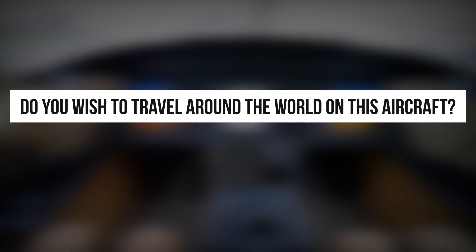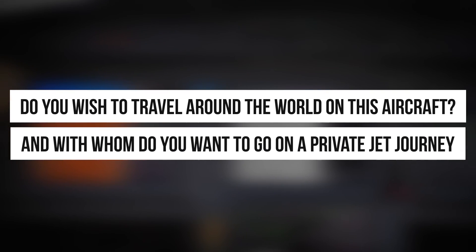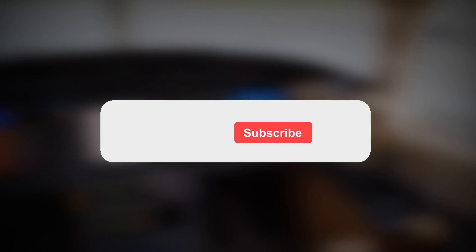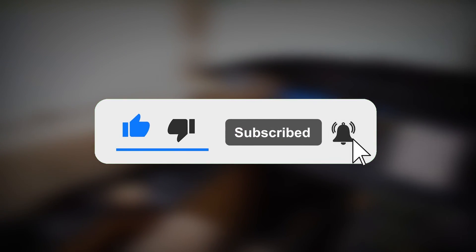Do you wish to travel around the world on this aircraft, and with whom do you want to go on a private jet journey to the Bahamas or Maldives? Tell us in the comment section below. If you liked this video, make sure to hit the like button and check out our next video. Thank you for watching!